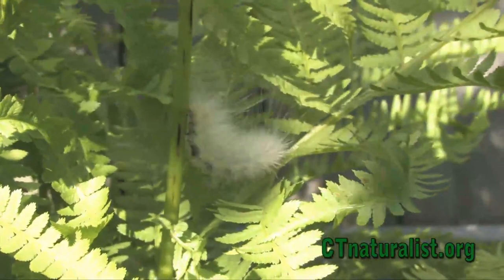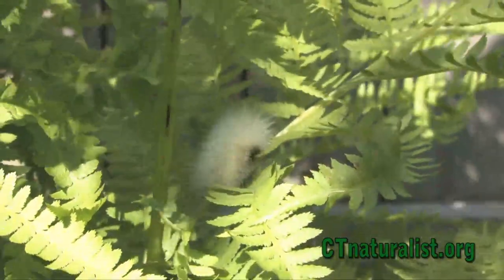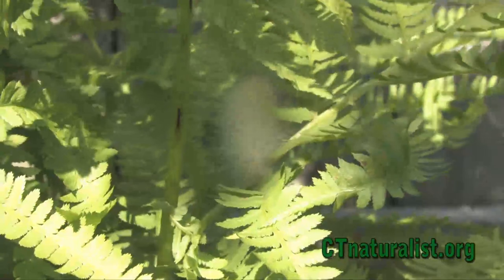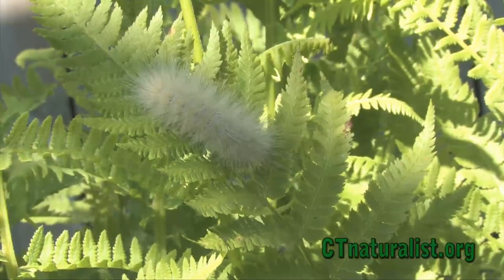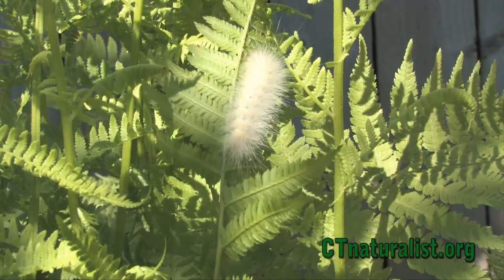As the caterpillar grows, it goes through a series of molts — its outer skin is shed, and the new layer of skin and hairs are a different color than the previous layer. The successive stages in between molts are called instars.